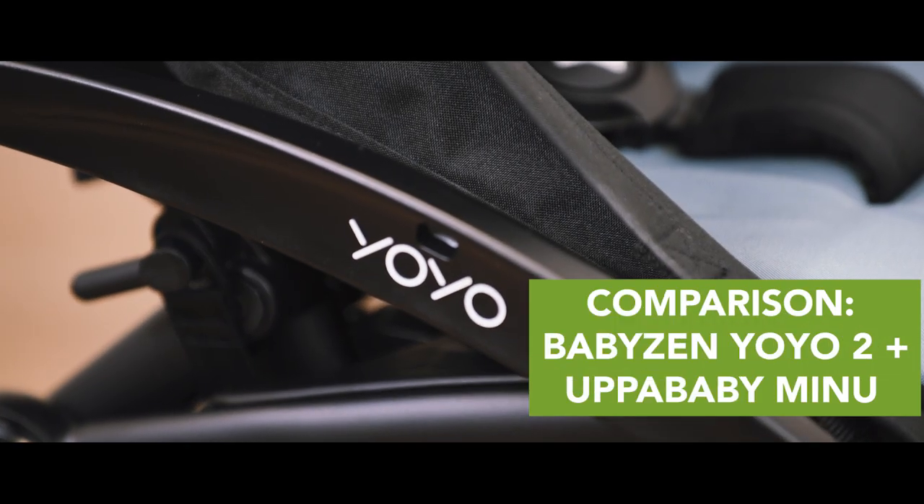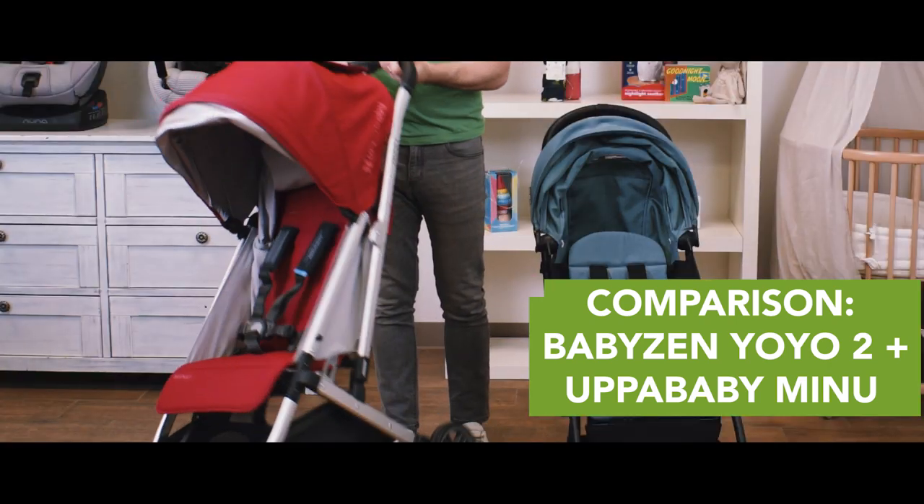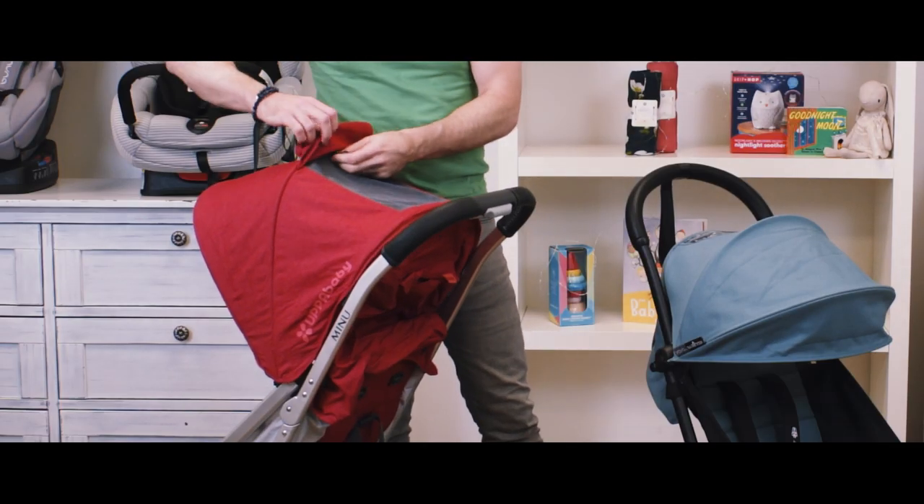The Baby Zen Yoyo 2 and the UPAbaby Minu — two of our most popular brands and two of our most popular strollers. I'm comparing them side by side. Can't wait to show you the upgrades for the Baby Zen Yoyo 2, which is new for 2020. If you have any questions about these two strollers or any stroller, we're here to help you with your baby gear. We're experts at Magic Beans and we've been helping customers for over 15 years.